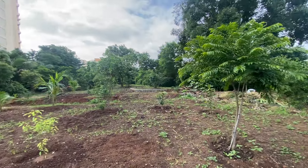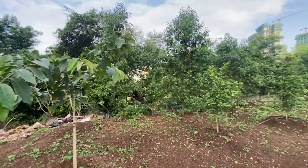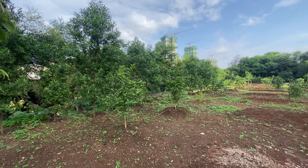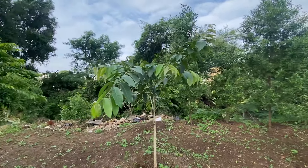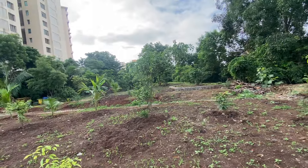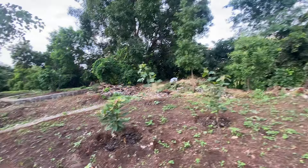This is another plant that we had planted last time, and another one planted last time. All the ones you see on screen now are the ones planted last time, and they really have come up very well, as you can see. This one and a few more here were also planted last time.